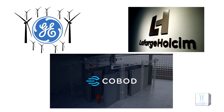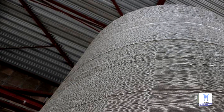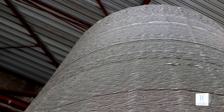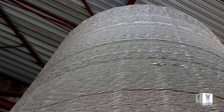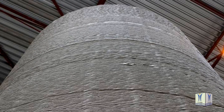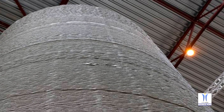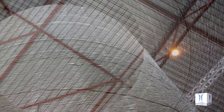GE Renewable Energy, Cobod, and Lafarge Holcim announced that they will partner to co-develop wind turbines with optimized 3D-printed concrete bases, reaching record heights up to 200 meters. The three partners will undertake a multi-year collaboration to develop this innovative solution, which will increase renewable energy production while lowering the levelized cost of energy and optimizing construction costs.